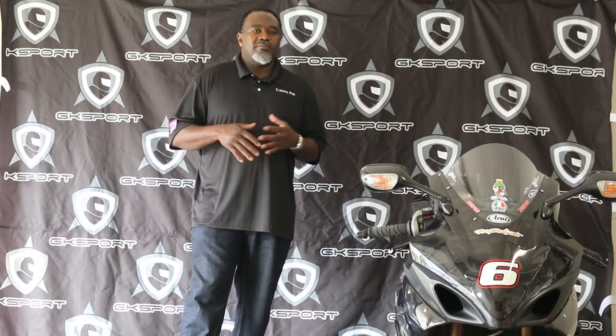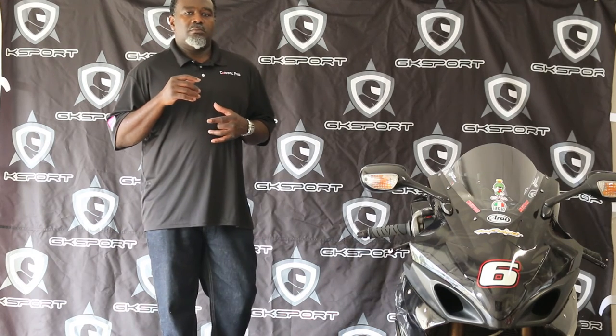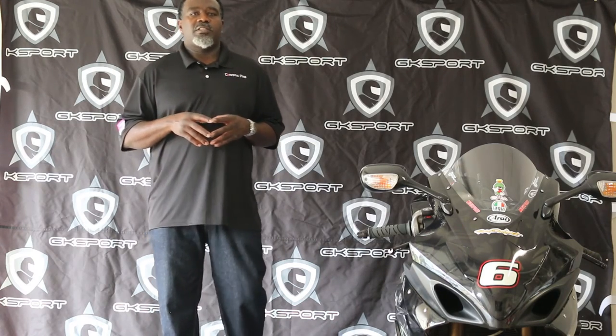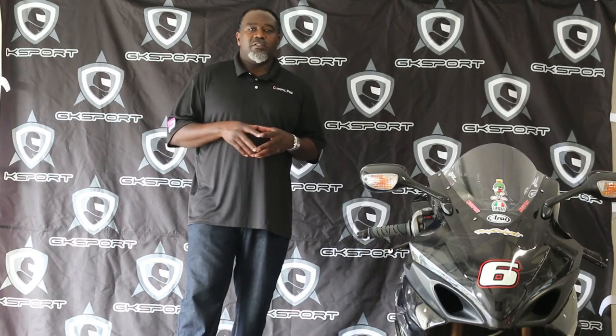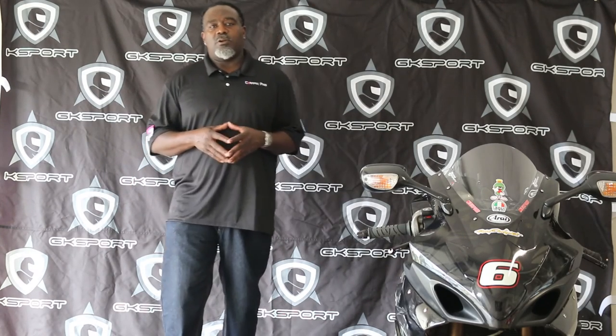You can set your appointment online and give us any questions or concerns. Call us at GKautospot.com or give us a call at 404-645-9395 if you would like to get custom-made motorcycle gear or auto detailing.